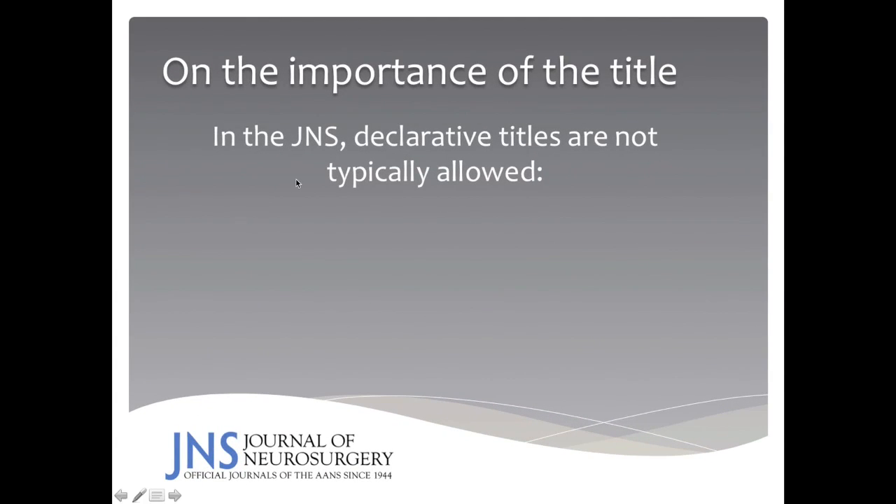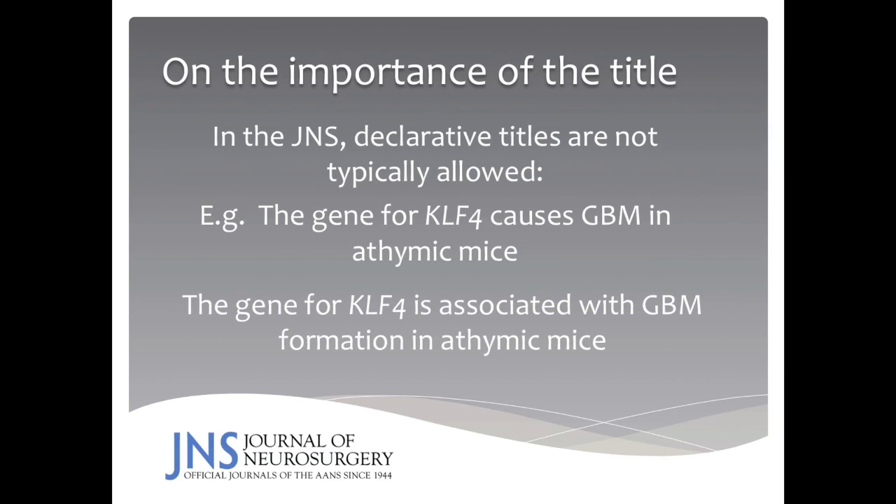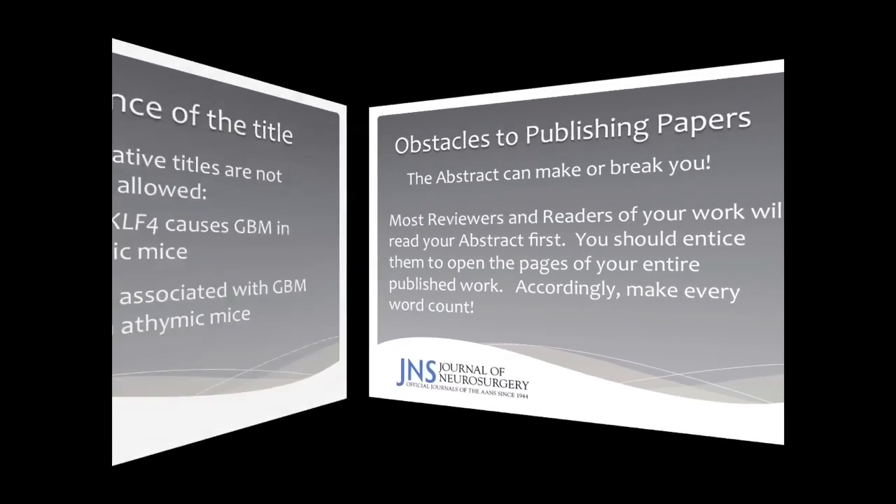A bit about titles: in general, for the Journal of Neurosurgery, declarative titles are not allowed. For example, if you wanted to use a title like 'The gene for KLF4 causes glioblastoma in athymic mice,' that will likely be rearranged to: 'The gene for KLF4 is associated with glioblastoma formation in athymic mice.'